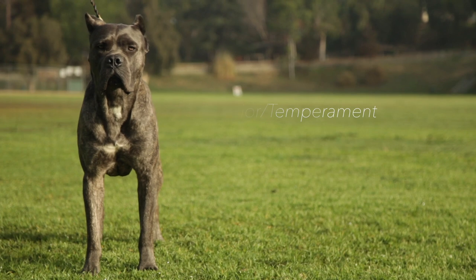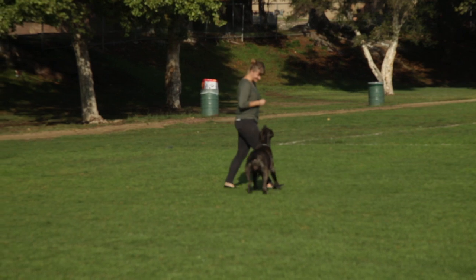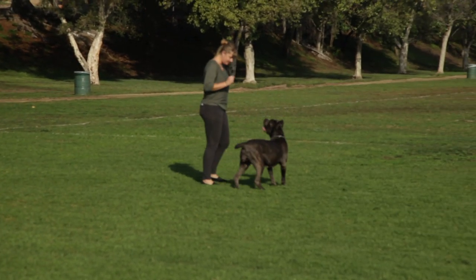Behavior and Temperament: guardian of property, family and livestock. Extremely agile and responsive. In the past, it has been used for herding cattle and hunting big game.